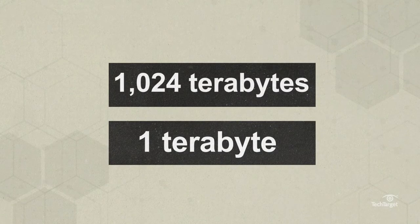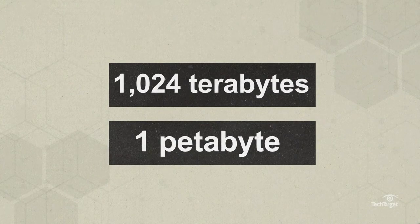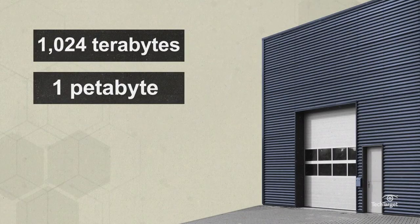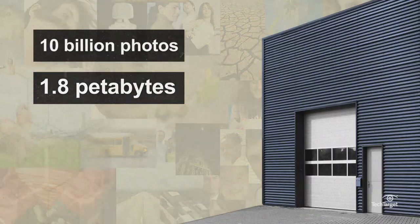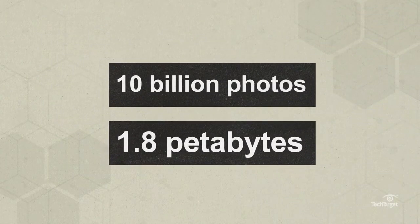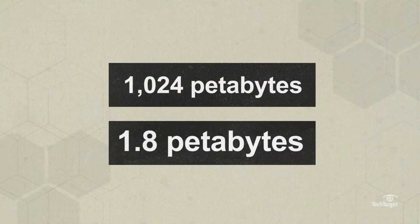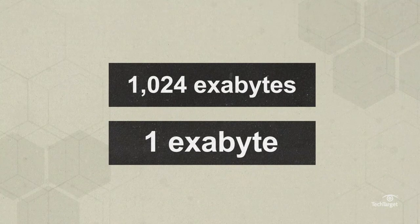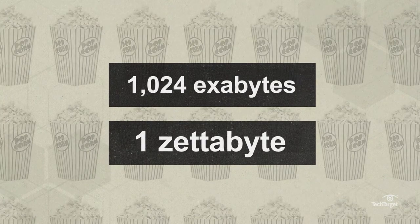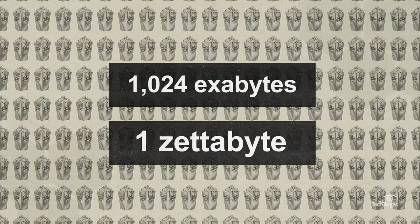One thousand and twenty-four terabytes equal one petabyte. Facebook's data warehouse stores about 10 billion user photos, which adds up to about 1.8 petabytes of storage. One thousand and twenty-four petabytes equal one exabyte. One thousand and twenty-four exabytes is one zettabyte, which is equal to about 30 billion 4K movies.